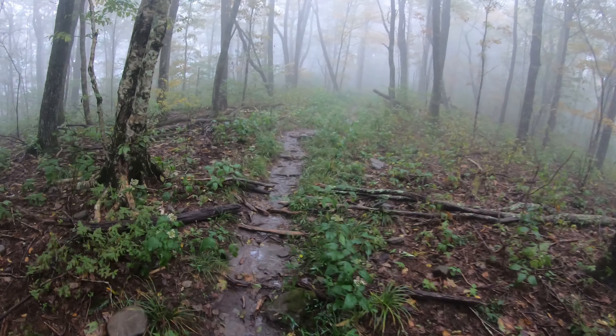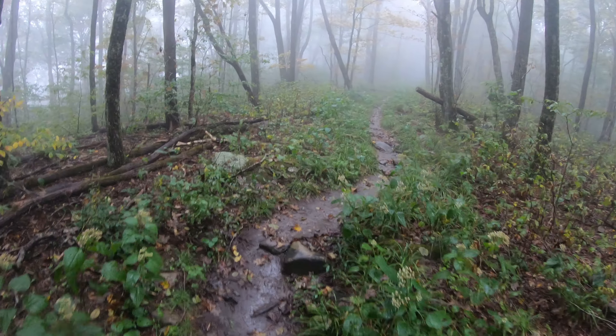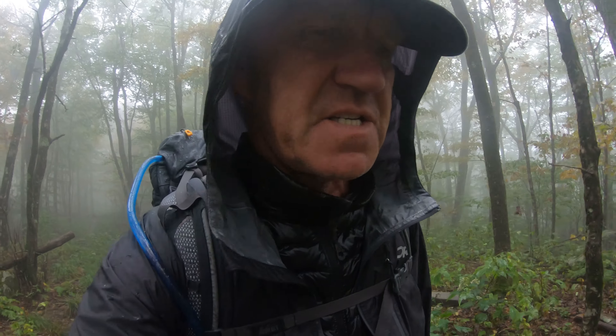So I'm on the way again. 5.5 miles to go to the shelter where we are staying overnight. Last shelter was really nice — I would stay here, but it's too early and we are not signed into this shelter. So, 5.5 miles to go on this rainy day.